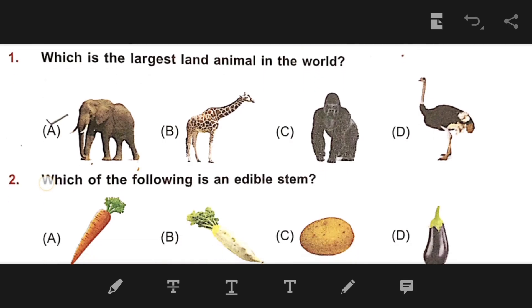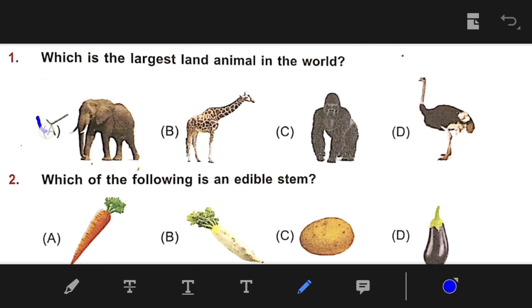Number 1: Which is the largest land animal in the world? The correct answer is A — Elephant. Number 2: Which of the following is an animal stem? The correct answer is C — Potato.